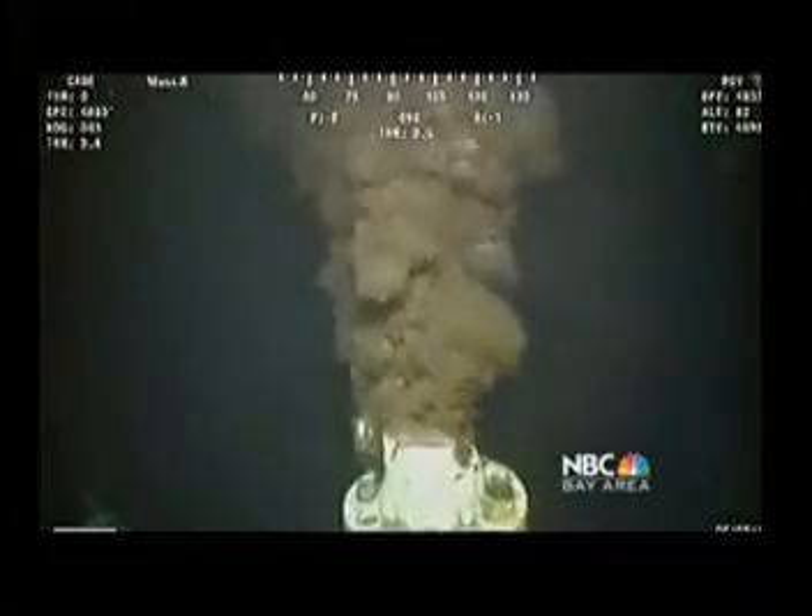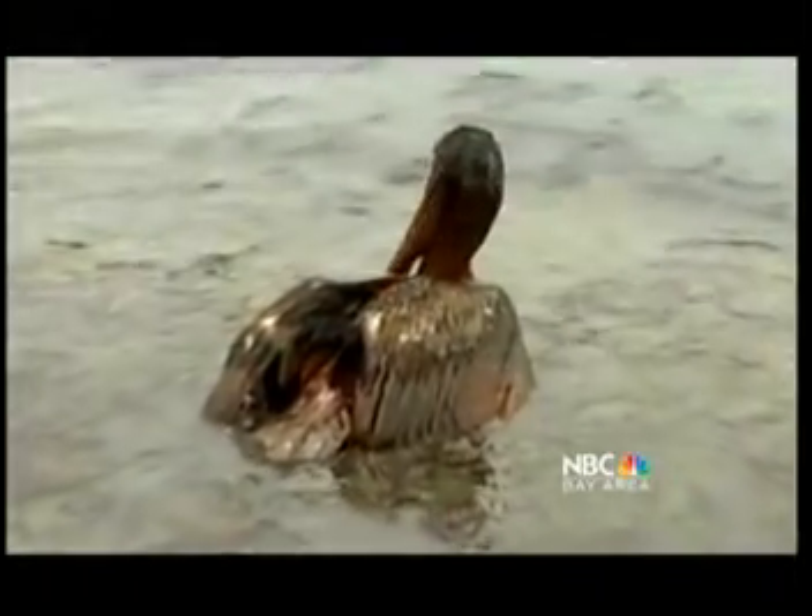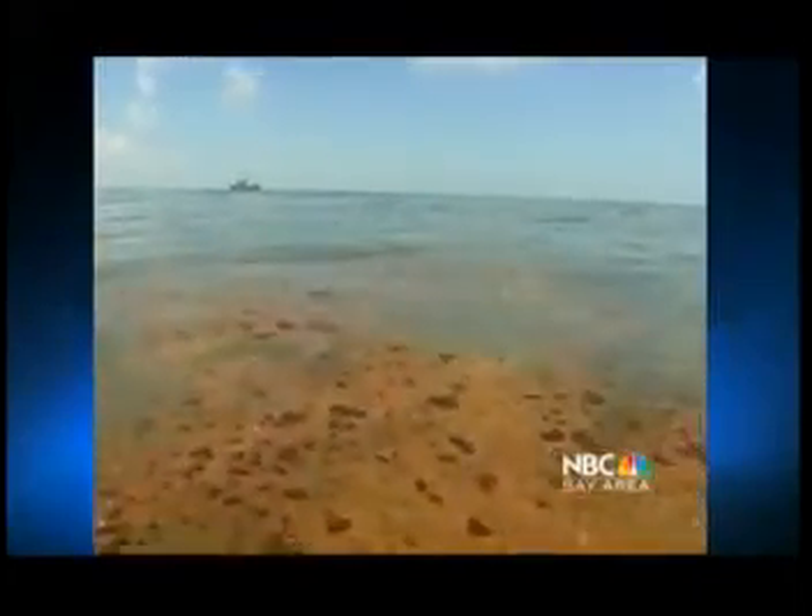With as much as 800,000 gallons of crude oil a day spilling into the Gulf, the situation is desperate. How do we get rid of all this oil?